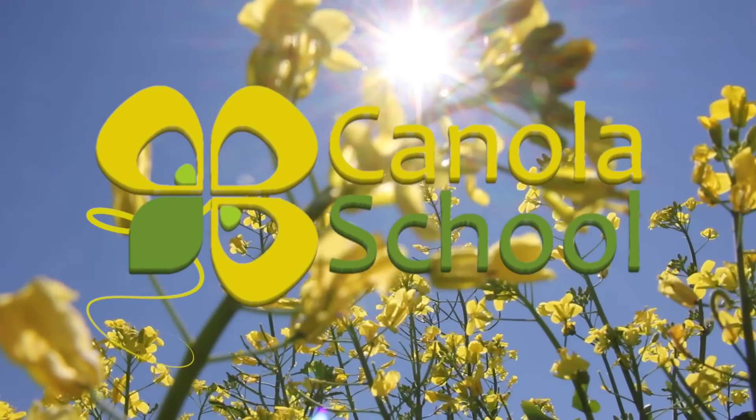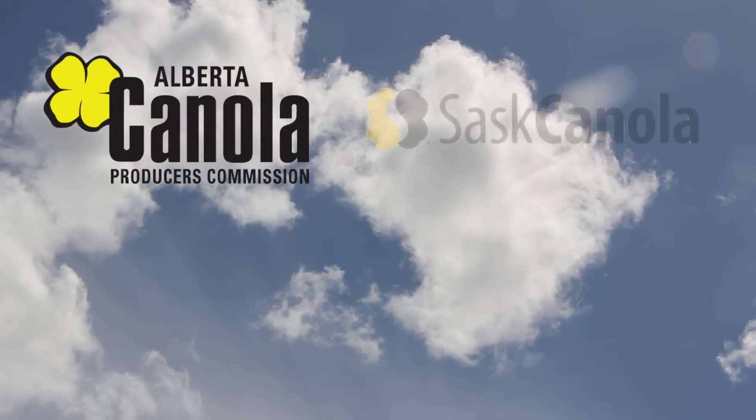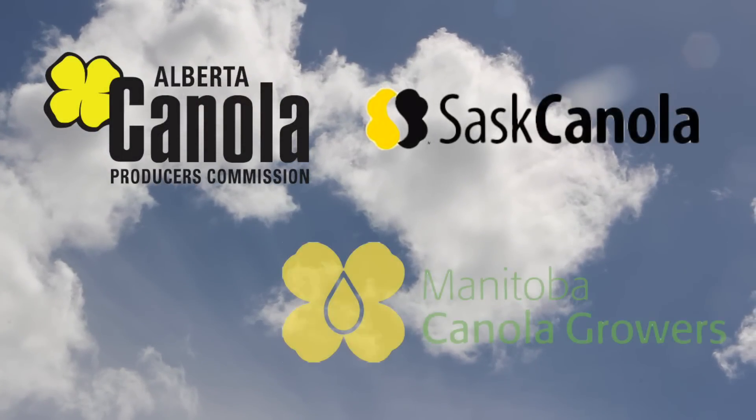The Canola School on RealAgriculture.com is brought to you by Alberta Canola Producers Commission, Sask Canola, and Manitoba Canola.